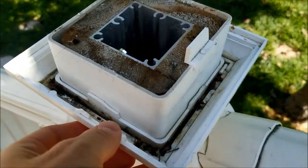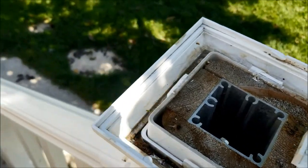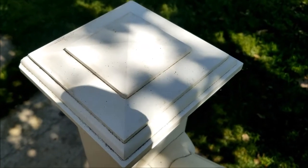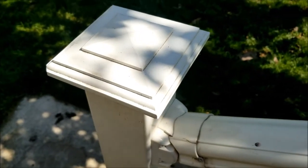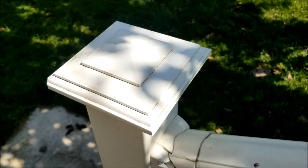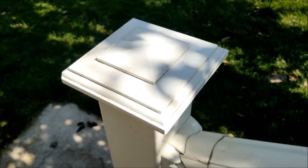Here's another example of the top piece that broke. Vinyl is a nice-looking, low-maintenance material, but it does break too easily, which is why I think chain-link or wrought iron fences are a far superior material to use for fencing — for longevity, less maintenance, and less cost over time.